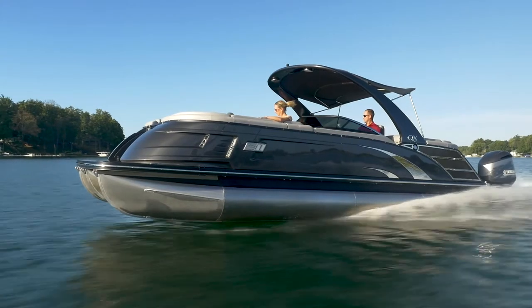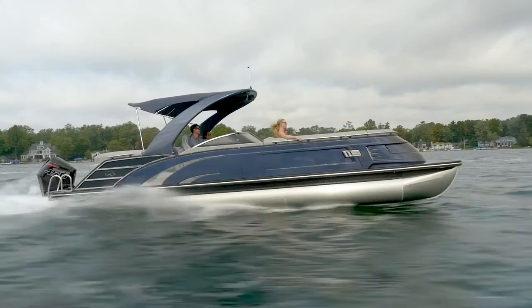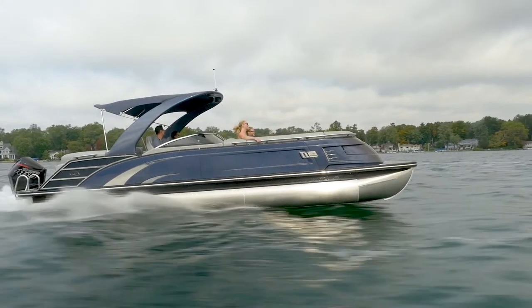The fiberglass exterior comes in 12 different colors, or you can choose to have your Bennington QX custom painted to match your lake house, sports car, favorite team color, or anything else you desire.